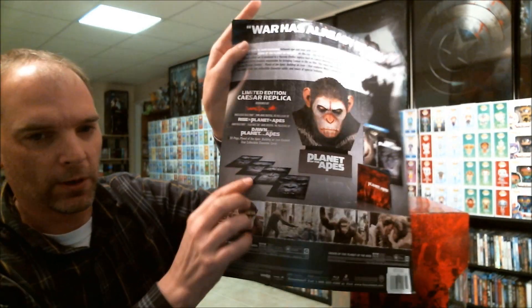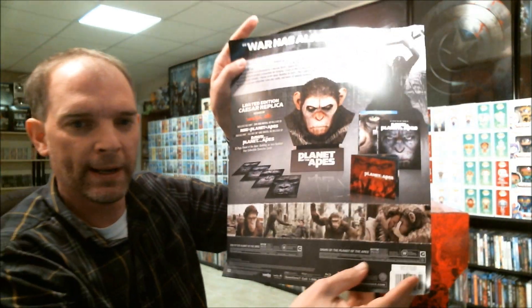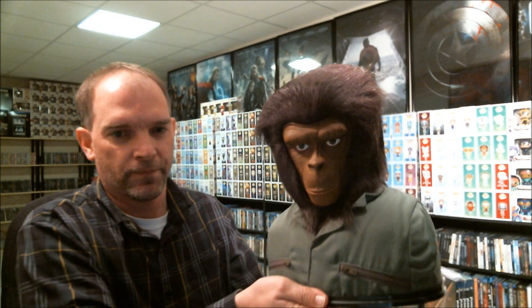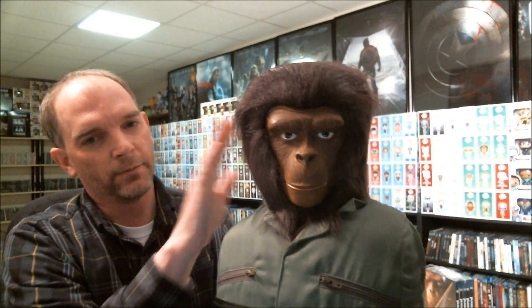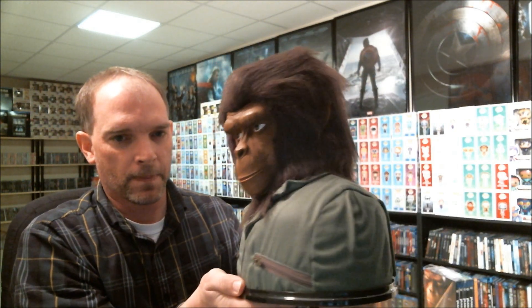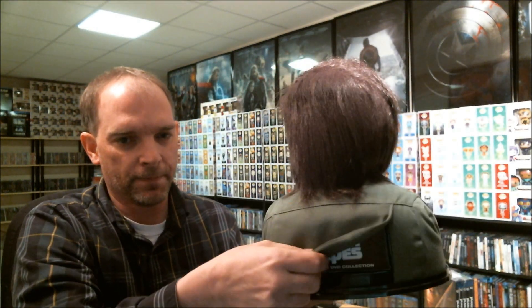It also comes with the art cards. So let me go ahead and get the first set out of the box and show you what it looks like. I've got the Planet of the Apes collection out of the box, and this is what it looks like — really nice and detailed, with the hair and the zippers on the jacket. On the back side the flap comes up and we have the box set.